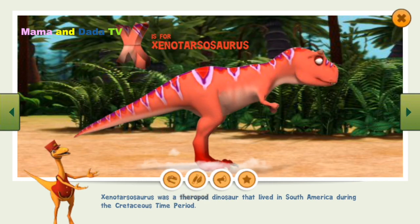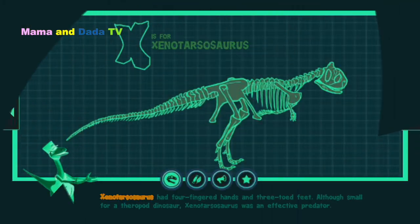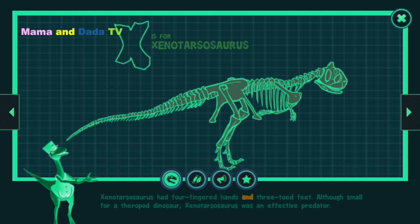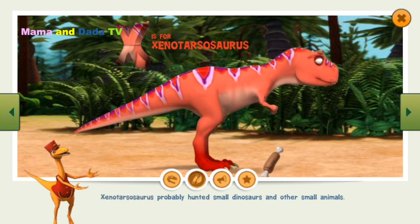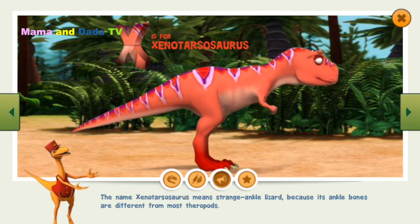Xenotarsisaurus was a theropod dinosaur that lived in South America during the Cretaceous time period. Xenotarsisaurus had four-fingered hands and three-toed feet. Although small for a theropod dinosaur, Xenotarsisaurus was an effective predator and probably hunted small dinosaurs and other small animals. The name Xenotarsisaurus means strange ankle lizard, because its ankle bones are different from most theropods.